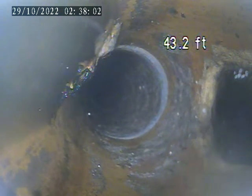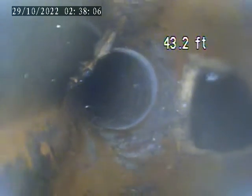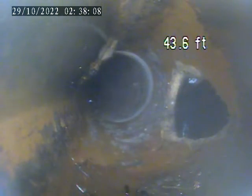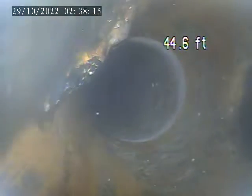The section we just came through is holding water, not draining properly. And right here on the screen now, on the right side of the screen, we see there's a hole in the top of the pipe. This is all terracotta. We also have some debris right here in the bottom of the pipe.